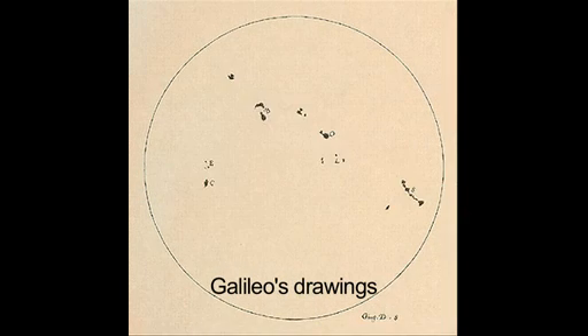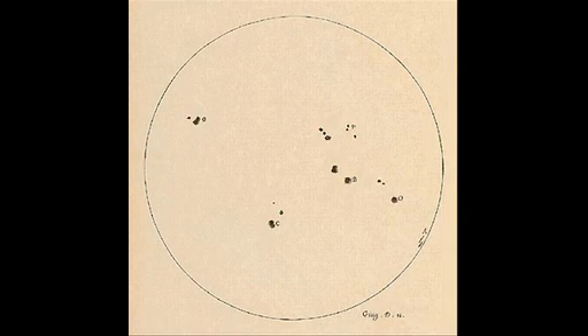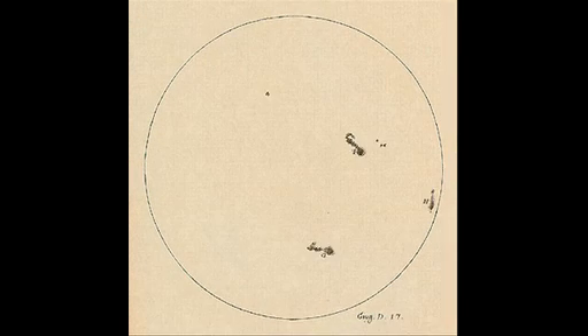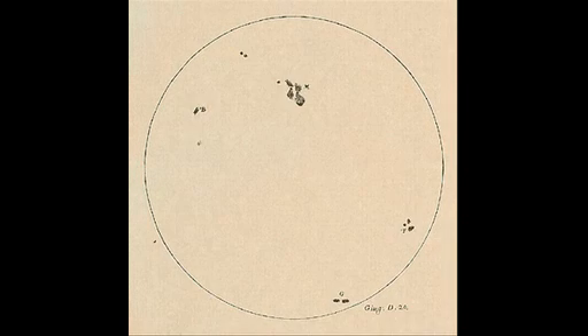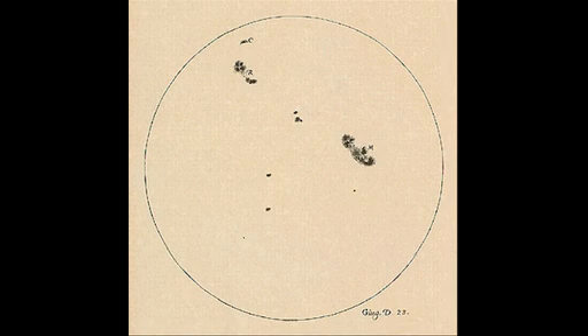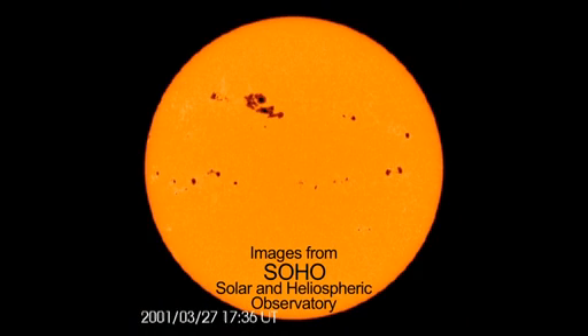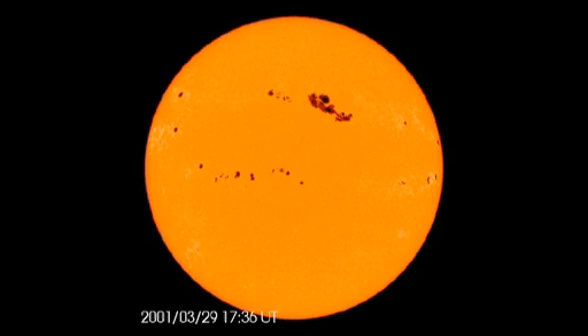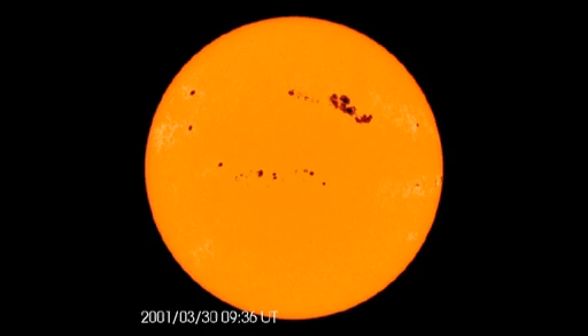Galileo's solar observations, exactly 400 years ago in 1612, were made at the same time of day every day, so he was able to track the motion of the spots across the disk of the sun. The movement of the sunspots allowed early astronomers to estimate the sun's rotation period, which is about 27 days.